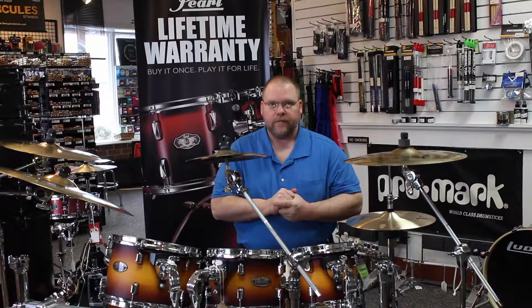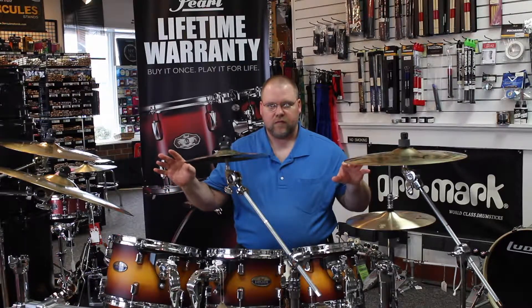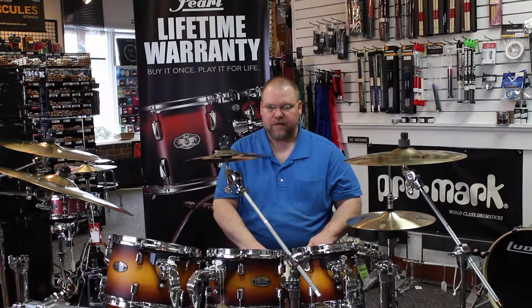Very exciting times here. What we're going to do is we'll talk a little bit about the cymbals and then give you a brief sound bite of what these cymbals sound like on this incredible drum set. This is the Pearl Decade Maple Series — a six-ply maple shell in the classic amburst finish. Gorgeous kit. It sounds as good as it looks.